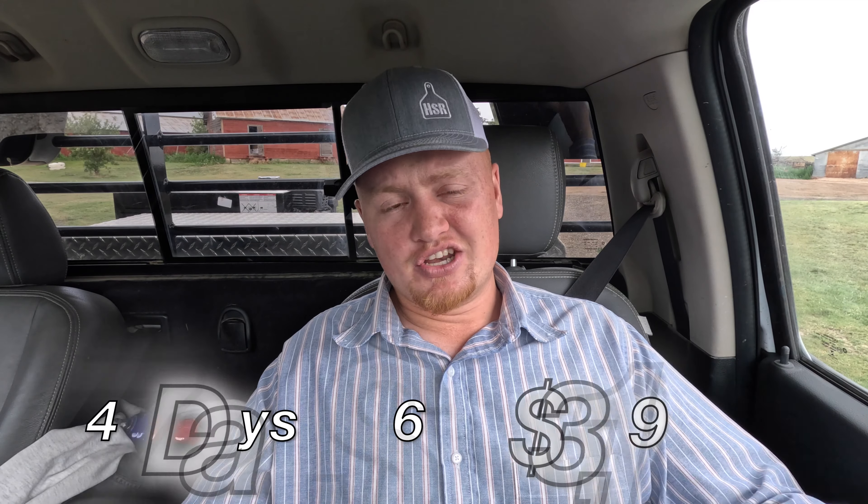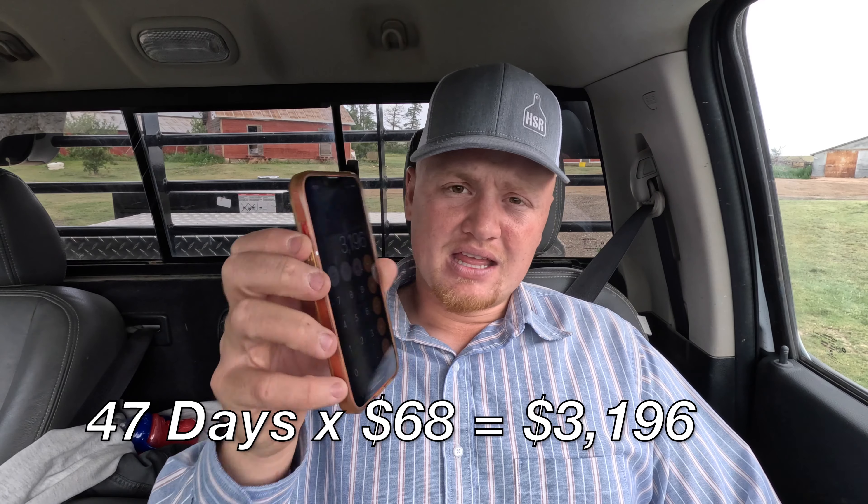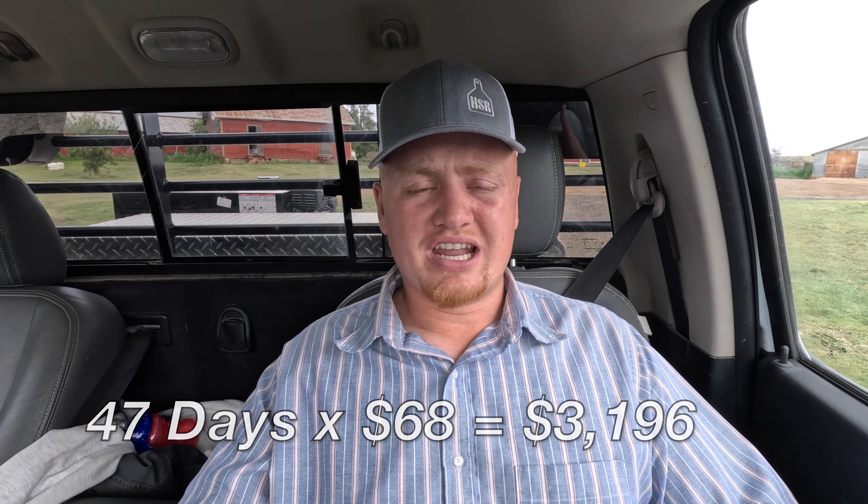I just went back and looked at the calendar — we turned them out on May 2nd and it is June 18th today, so they've been out for 47 days. I take that $68 times 47 — as of today they owe me $3,196, and that's not including the mineral. I'm going to look back at my notes here. I've fed 9 bags of mineral, and I've doctored 8 of those yearlings at 7 mls each.